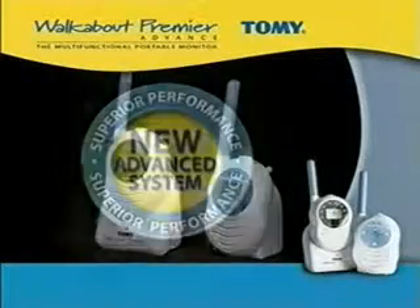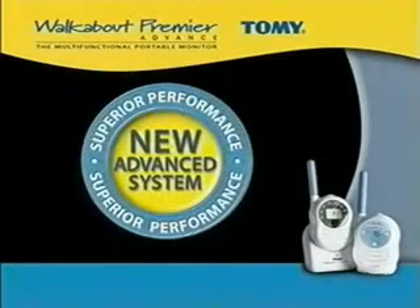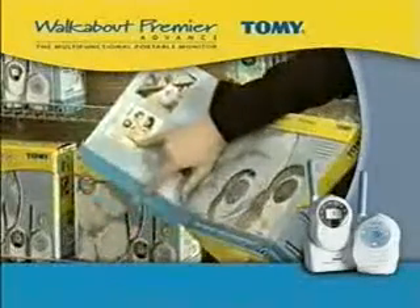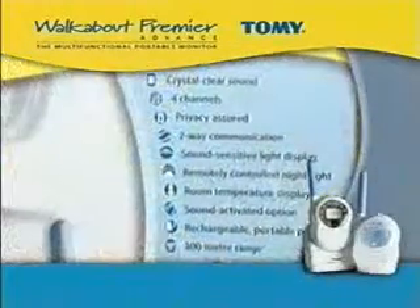The Walkabout Premier Advance also has Tomy's new Advance system technology. It has all the features of the Walkabout Classic Advance and offers two further features.